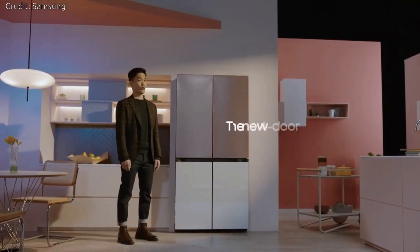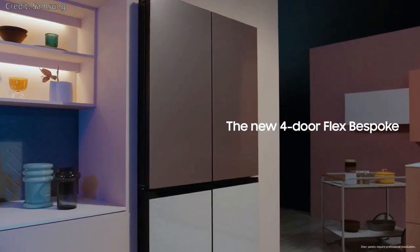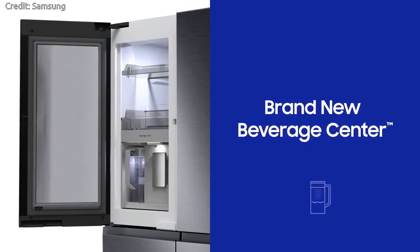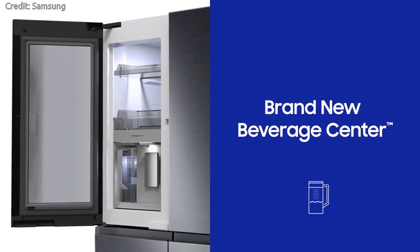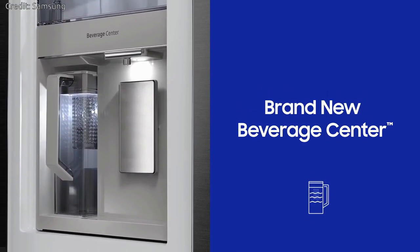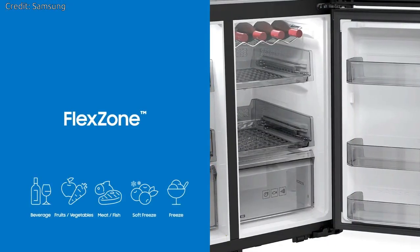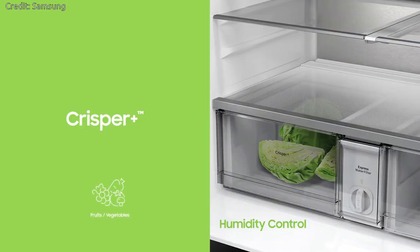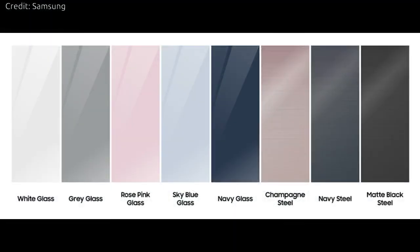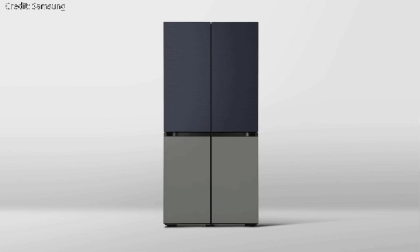Samsung Bespoke 4-Door Flex: The new four-door refrigerator model, available in North America this spring, includes a brand new beverage center, which gives quick access to a water dispenser and an automatically filled water pitcher. It also comes equipped with a dual auto ice maker, which makes not only regular cubed ice but also smaller ice bites, to suit different preferences for cold beverages. The panels are available in a dynamic range of colors.